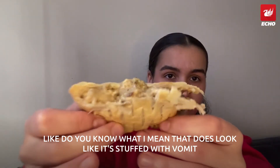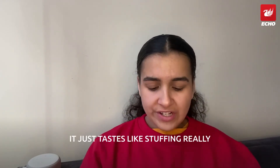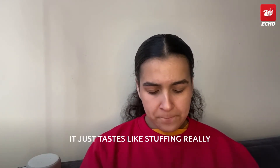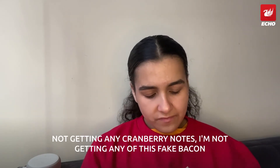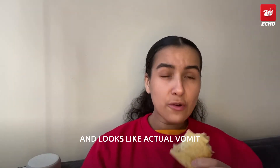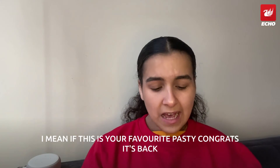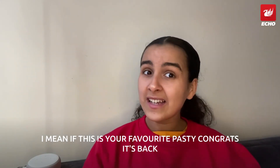It just tastes like stuffing, really. I'm not getting any cranberry notes, I'm not getting any fake bacon — it tastes like stuffing, has a slimy texture, and looks like actual vomit. If this is your favorite pasty, congrats — it's back and it's vegan this time too.